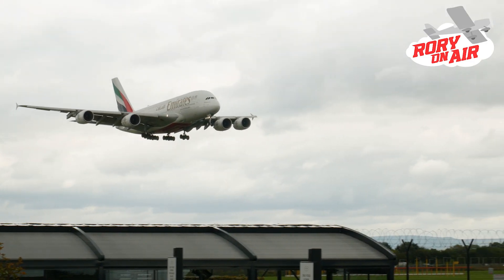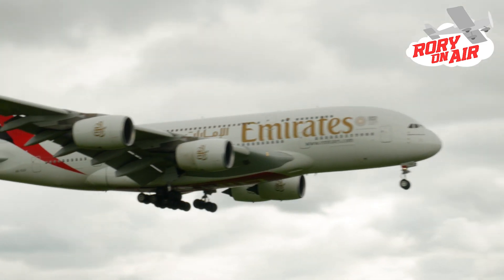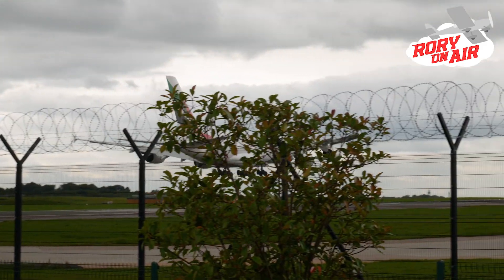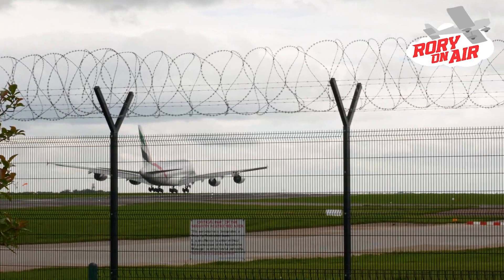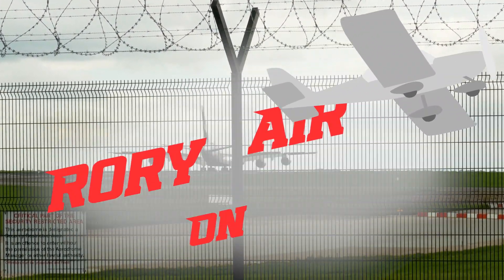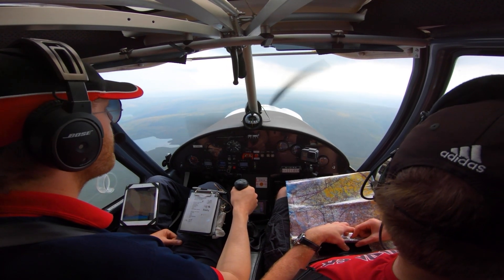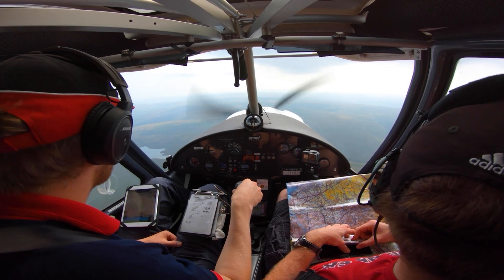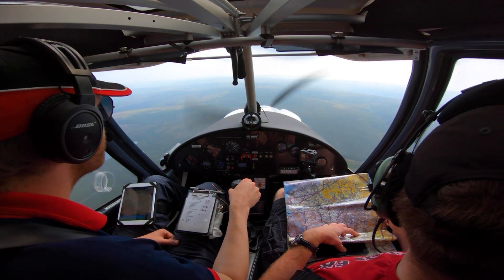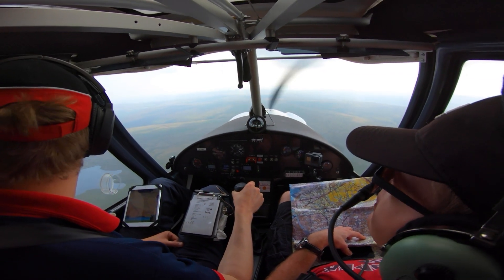Hello and welcome to another edition of Rory On Air. This video features a real-world example of how the use of a frequency monitoring code or listening squawk can be really helpful to both controllers and pilots when flying near controlled airspace. I'm back in the C42 this time with another BBC colleague, Scott Henderson. After departing Barton, I've changed to Manchester Radar on 118.580 and I'm squawking their FMC of 7366.